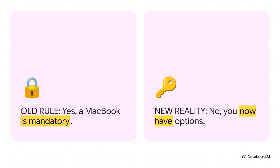Here's the thing: that old rule is, well, it's broken. The game has totally changed. We're going to explore exactly how, and why the answer to that big question is, finally, a resounding no.